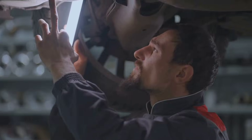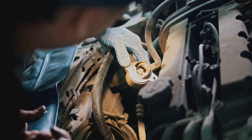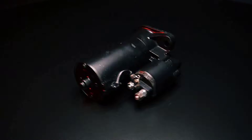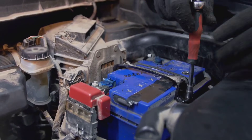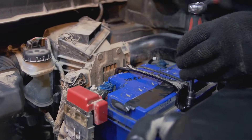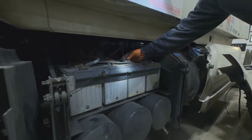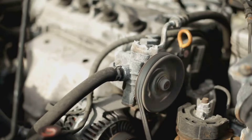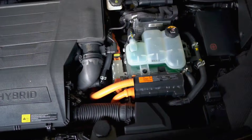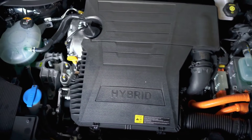While auto stop start systems are designed to minimize wear and tear, they do place additional strain on certain engine components. The starter motor experiences more frequent use; however, manufacturers have addressed this by using heavy-duty starters designed for this type of operation. The battery also experiences a higher workload due to the frequent charging and discharging cycles. To mitigate this, vehicles with auto stop start systems often come equipped with absorbent glass mat, or AGM, batteries, which are designed for deep discharge cycles and have a longer lifespan than traditional lead-acid batteries. The alternator, responsible for charging the battery, also works harder. To compensate, some manufacturers use regenerative braking systems that recover energy during braking and use it to charge the battery.